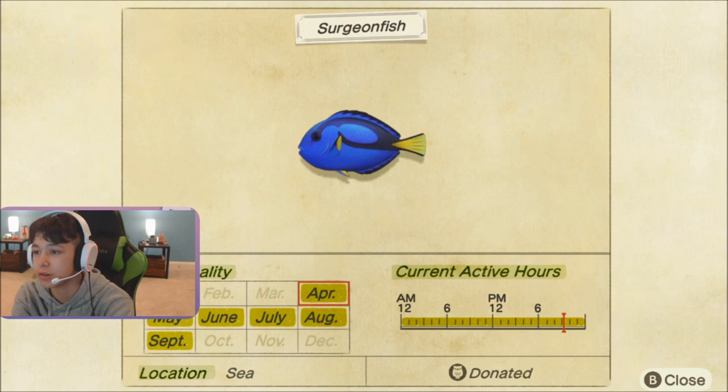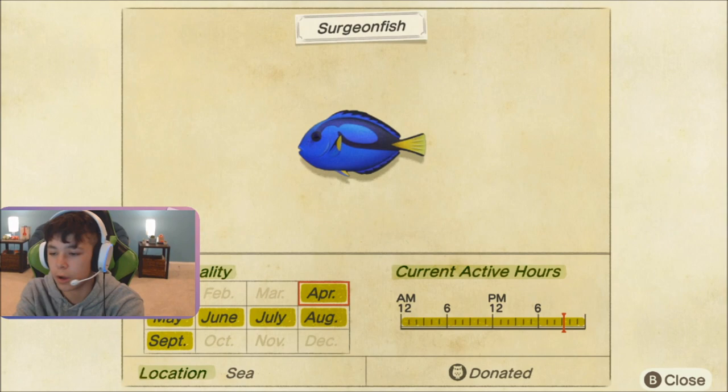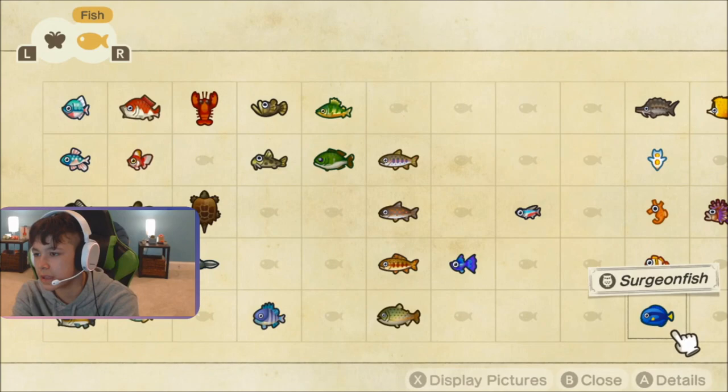It is available from April to September all day long in the sea in the Northern Hemisphere. The Southern Hemisphere it's available from October to March, also all day in the sea. This is the small shadow size.